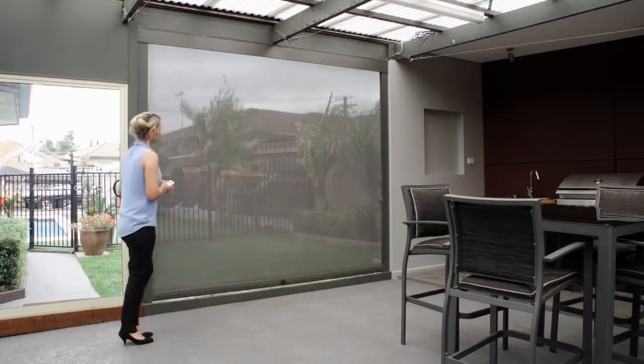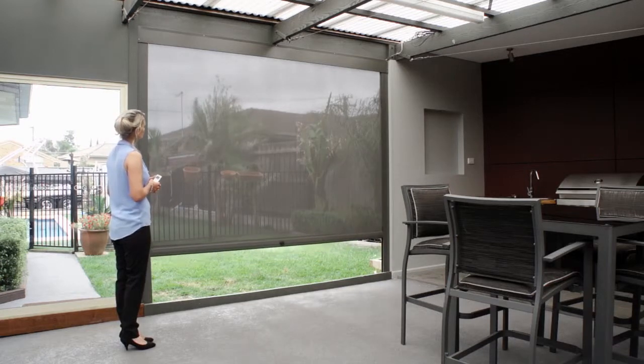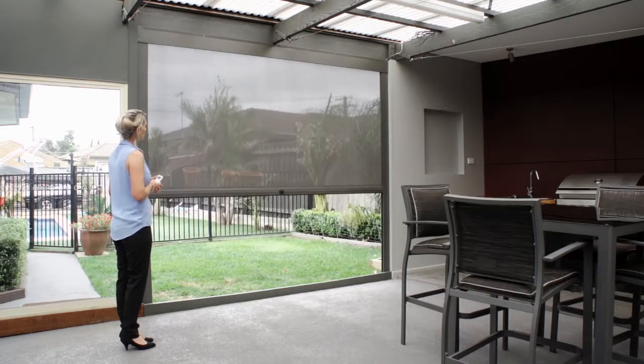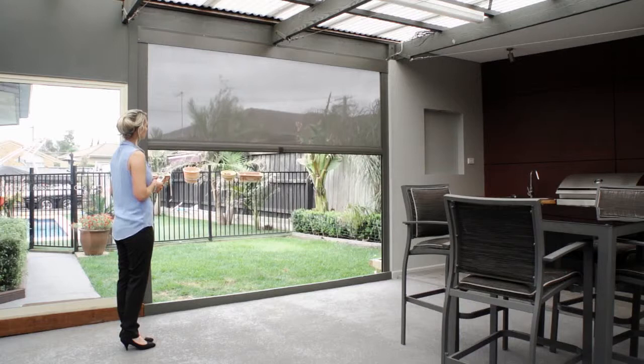The Channel IT provides between 95 and 99% fabric coverage, while still being see-through. This allows it to combat sun glare, blustery winds and the rain — at up to 5.5 metres wide.